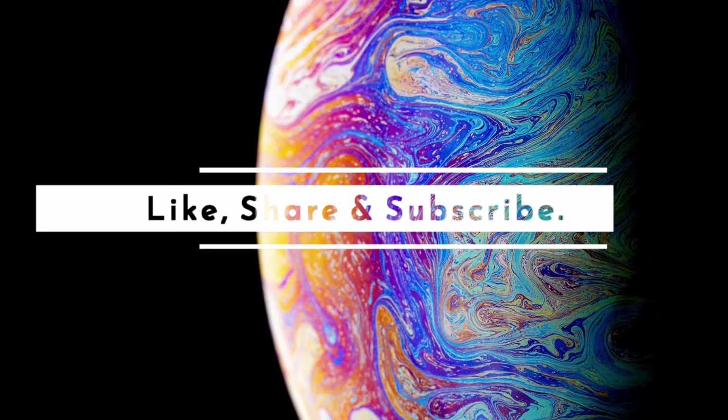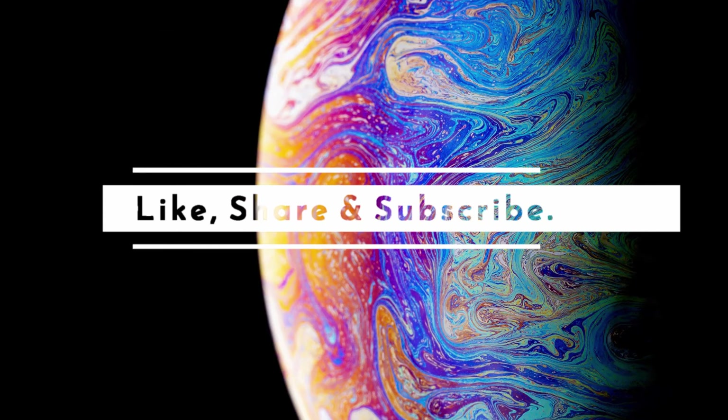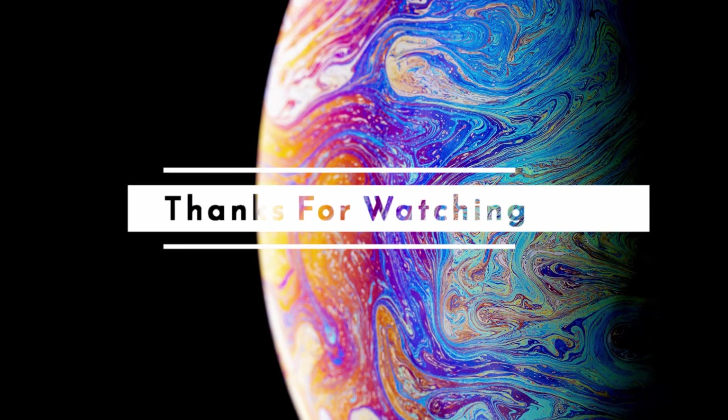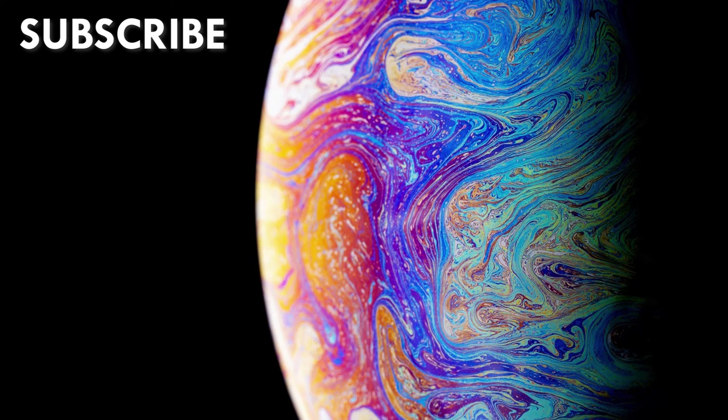So that is it for this video. Like the video if you found it helpful, share it with a friend, and subscribe for more awesome content. Thanks for watching. I'll see you next time.